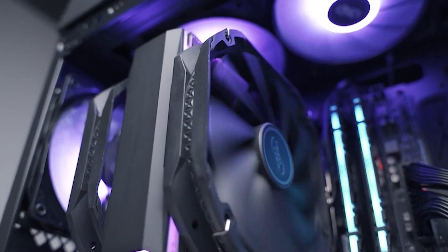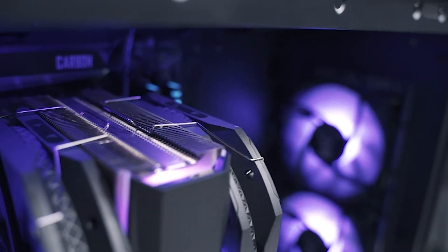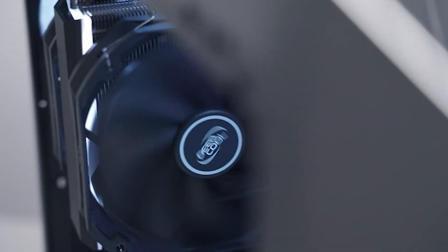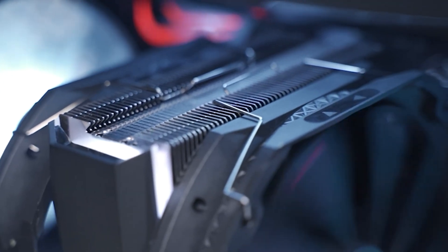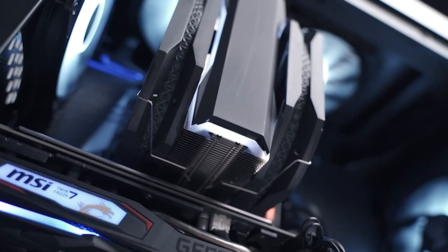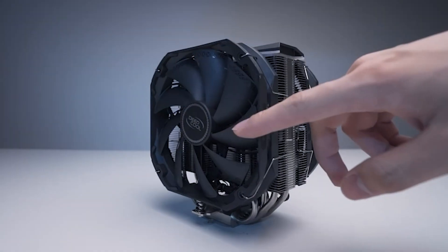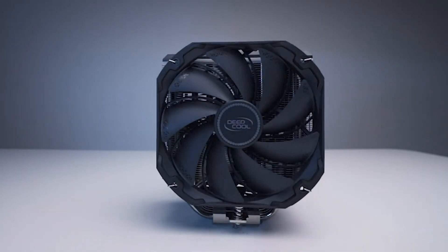The cooler boasts excellent build quality, with ARGB adding to the aesthetic. You get an RGB controller and two color options — red and black — to match your system build. Overall, this cooler ticks all the boxes by providing excellent performance, quiet operation, and superb build quality, all at an affordable price.